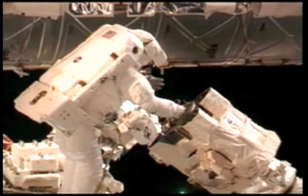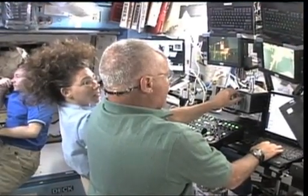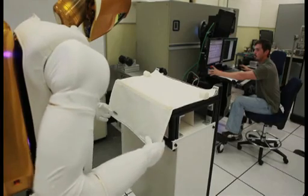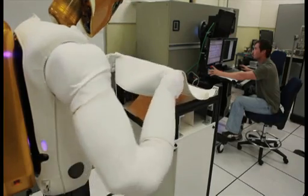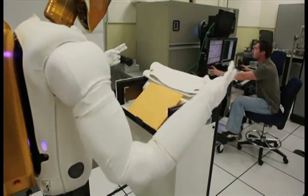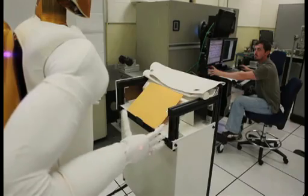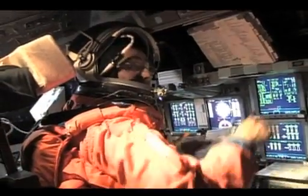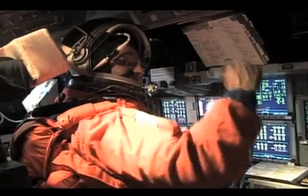If you extend that vision to what NASA astronauts are going to be doing, you start to see robots taking over the tasks that the astronauts don't want to do, or the astronauts could use an extra set of hands. So it's not replacing astronauts so much as it's giving them another tool in their toolbox.